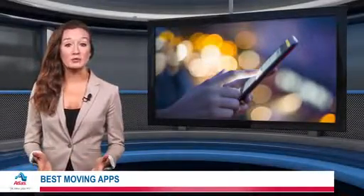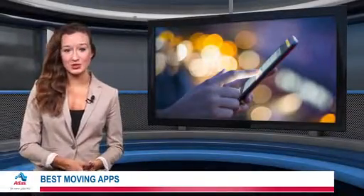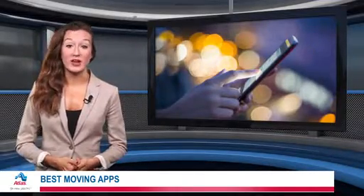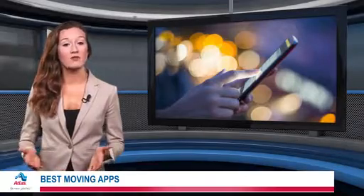Now that most people have their smartphones in their pockets, there are apps to streamline just about every part of life. That's especially true when it comes to moving, with a whole suite of apps to help every step of the way.